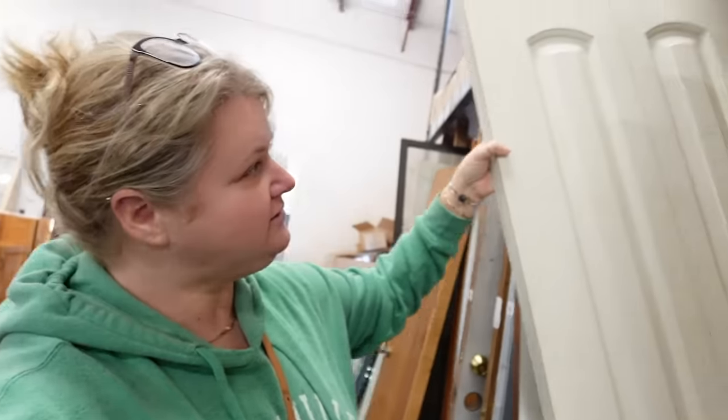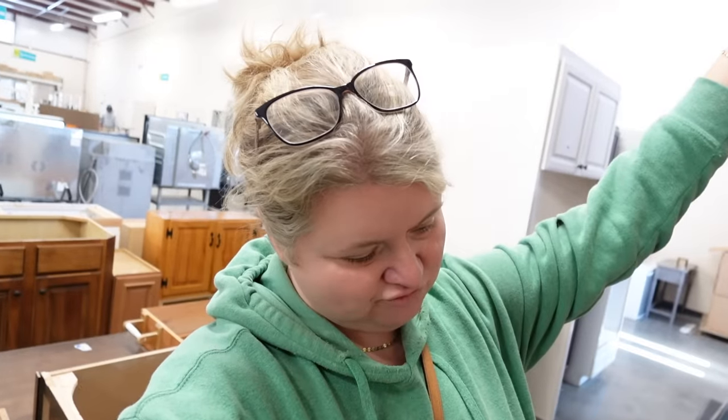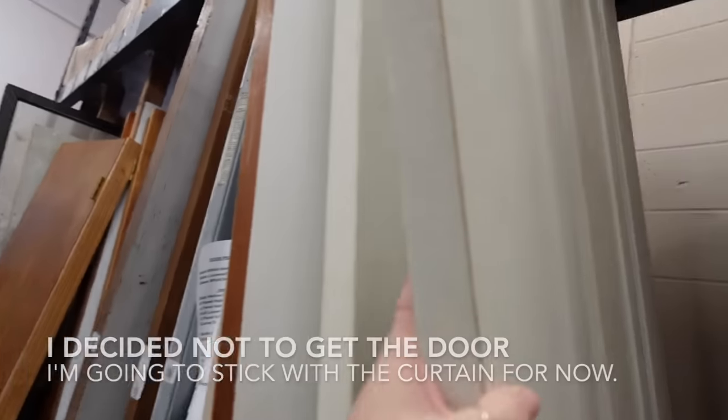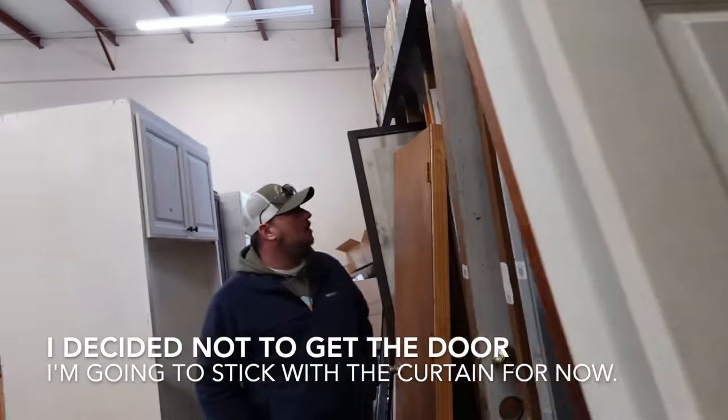I found a bifold door. It doesn't look that big and I'm not sure if it would work for my hallway, but my brother could probably cut it down. I just wonder if it would look right cut down because it has a design in it — it really depends on how much you'd have to cut off. Doors here are not expensive at all — $15 for most of them, $75 for the glass ones. For 15 bucks, it's worth a try.